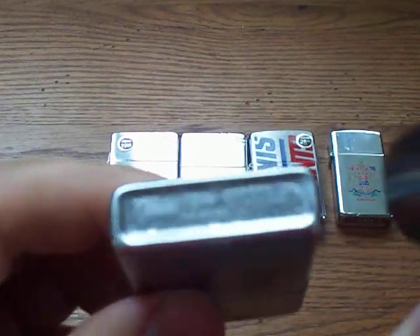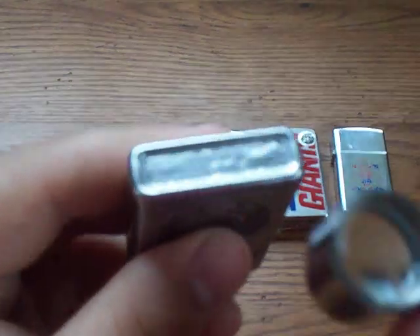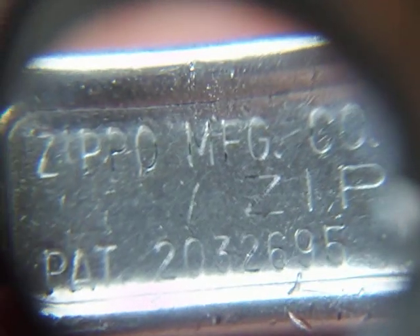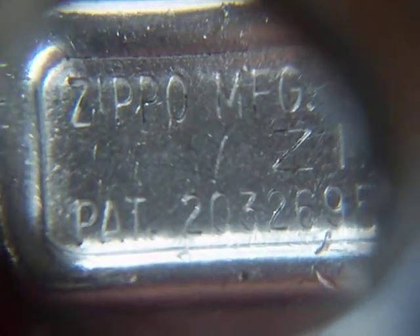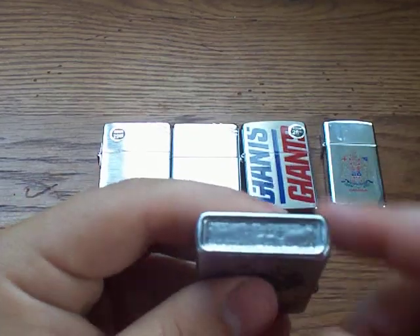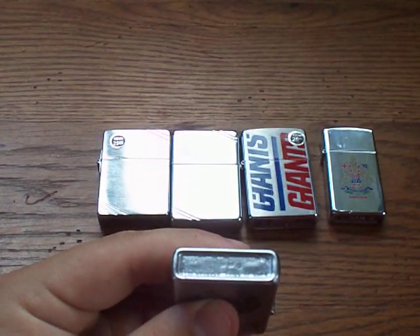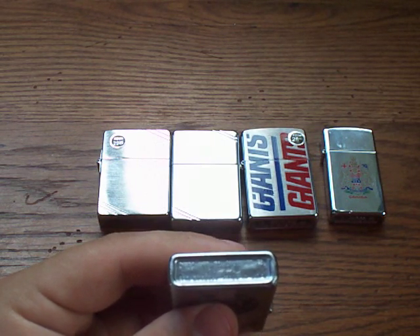Now let's take a look at the bottom markings. You can see it's a canned bottom — canning is when it's indented. It says Zippo Manufacturing Company, Bradford PA on top, then Zippo in block letters. An important part here says patent number 2032695, Made in USA. Zippos had that marking from 1937 all the way up to 1953, so it makes it hard to figure out the exact year.